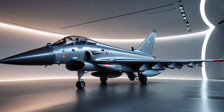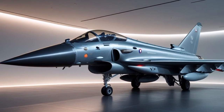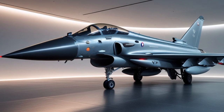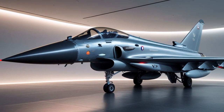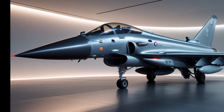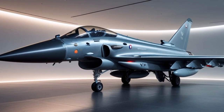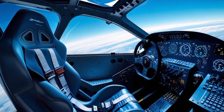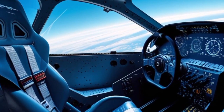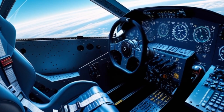The Typhoon's airframe is constructed from a combination of carbon fiber composites, titanium, and aluminium, providing a perfect balance between strength and weight. Its canard foreplanes and delta-wing configuration are not just aesthetically aggressive but also functionally vital, allowing for superior maneuverability and reduced drag. The result is a fighter that can turn tighter, climb faster, and accelerate quicker than most of its rivals.